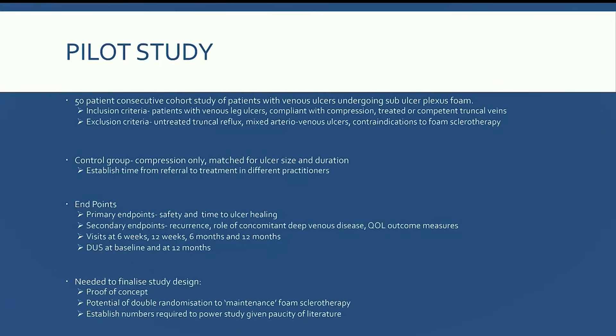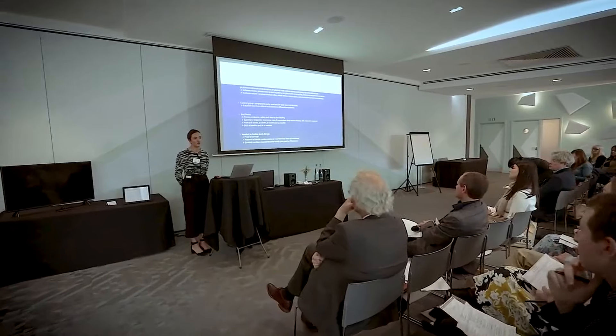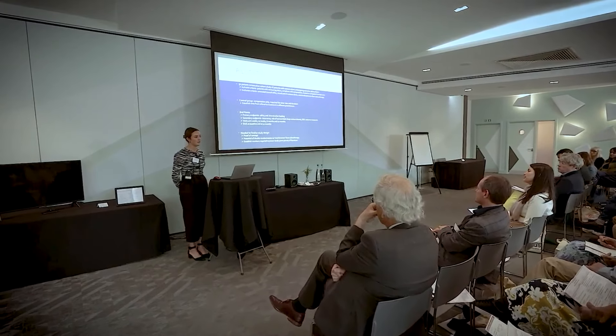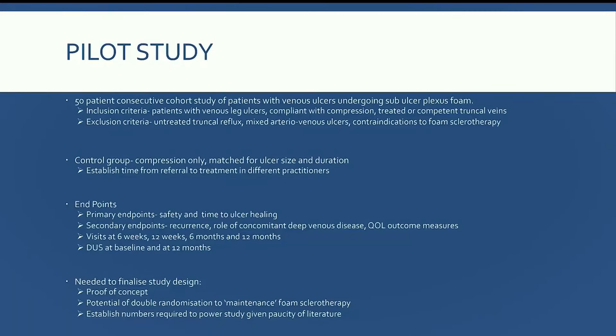This is echoed in a similar cohort of patients I've treated at Guy's and St Thomas's, where we showed 80% healing at six weeks. We are undertaking a pilot study of sub-ulcer plexus foam sclerotherapy at Guy's and St Thomas's — a 50-patient consecutive cohort study of patients with venous leg ulcers. We're only including patients compliant with compression who have treated or competent truncal veins, excluding arteriovenous mixed etiology ulcers and contraindications to foam sclerotherapy. A control group matched for ulcer size and duration will be drawn retrospectively from the LUPUS study.